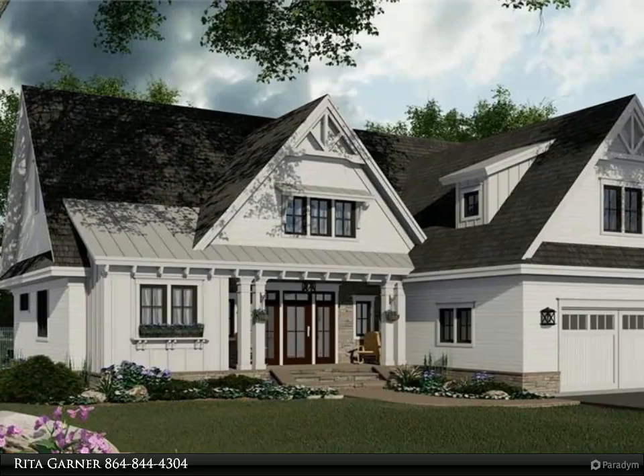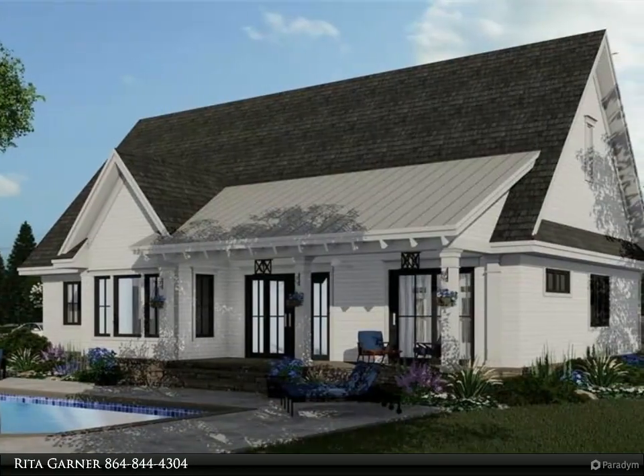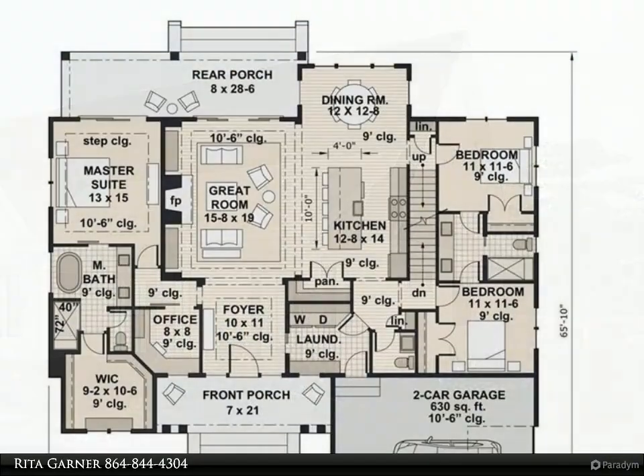The builder is about to break ground to build this amazing home loaded with style and curb appeal on 1.847 acres on Cherokee Road, Rin school district. You will have beautiful pecan trees in your front yard.